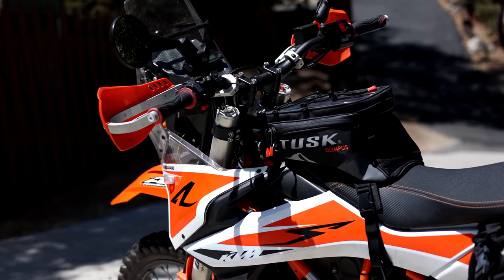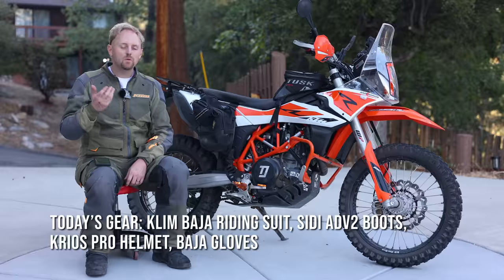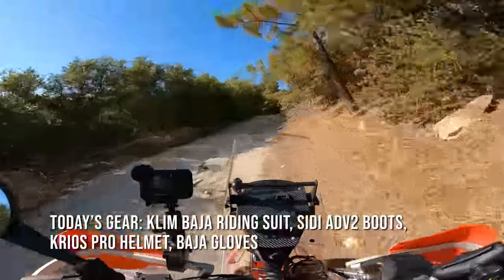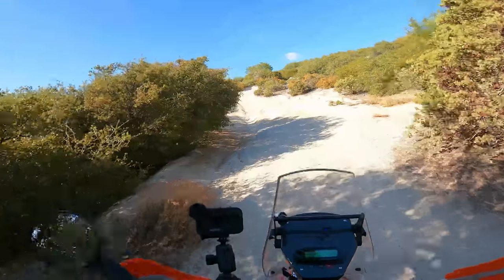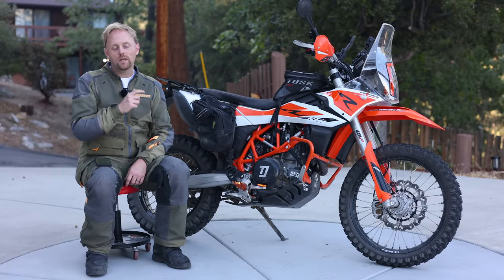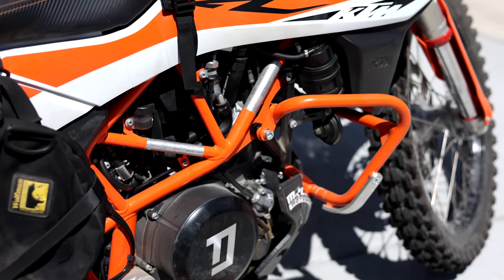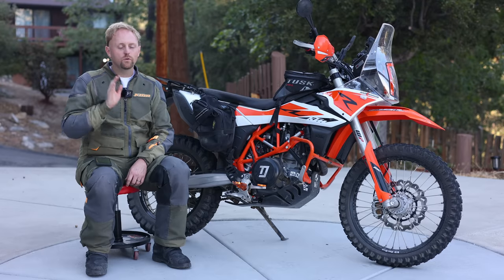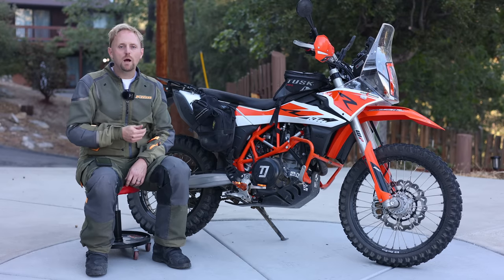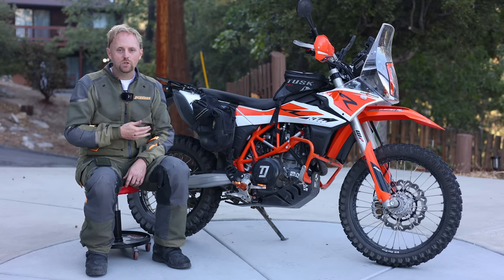KTM's big bore single cylinder engines go way back to about 1987, and they've always been codenamed the LC4. In the past, especially with those earlier bikes, they were known for paint-shaking, devastating levels of vibration. However, this current LC4 engine in the updated 2020 and later 690 Enduro is a whole different ballgame. It has twin counterbalancers and it makes 75 horsepower, making it the most powerful production single cylinder motorcycle engine in the world.